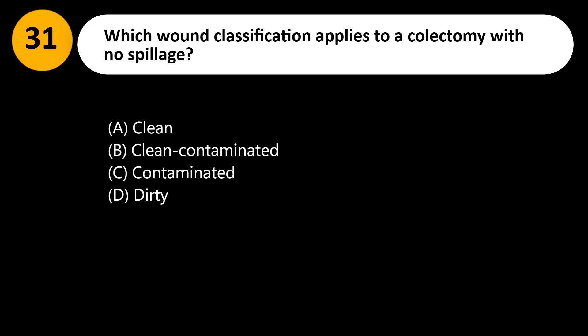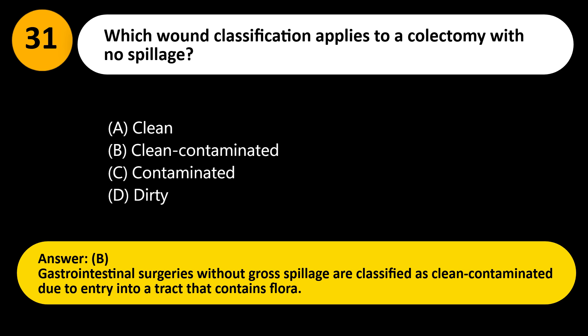Answer: B. Gastrointestinal surgeries without gross spillage are classified as clean contaminated due to entry into a tract that contains flora.